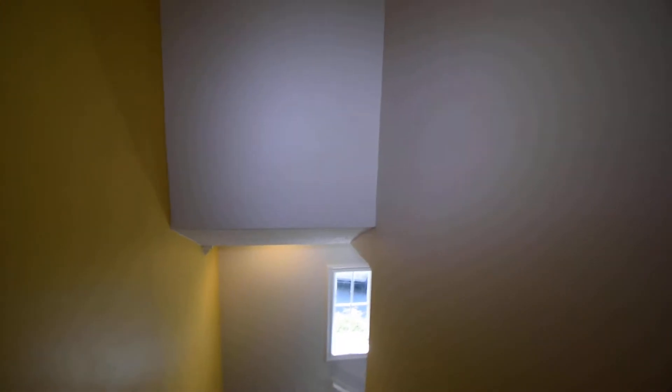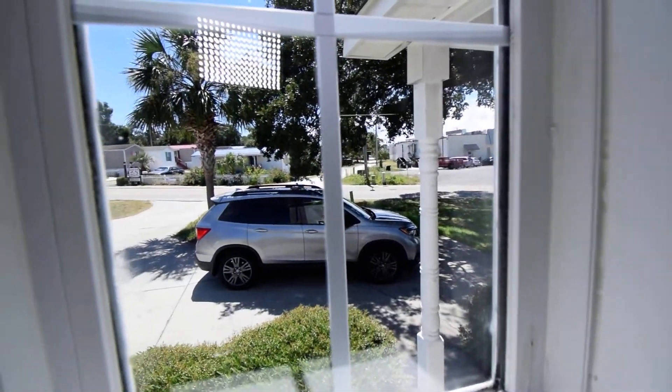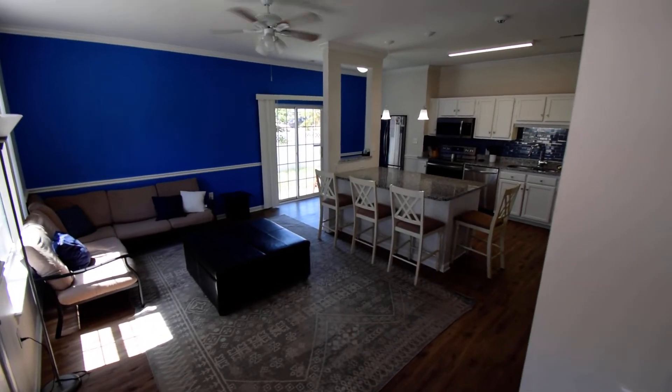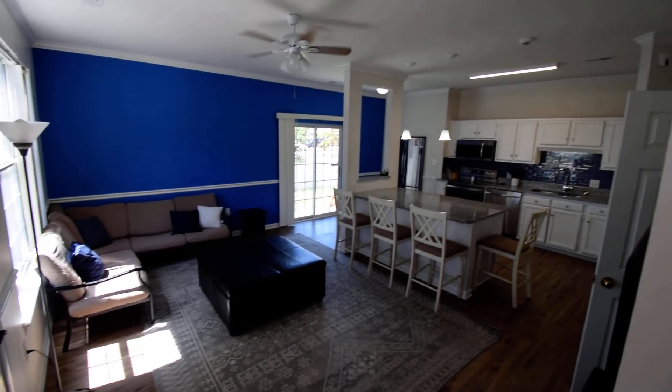This home could be yours — your oasis in paradise here at the beach. Just a quick two-minute walk down to the beach and close to everything. Call us today and let's see you with toes in the sand.